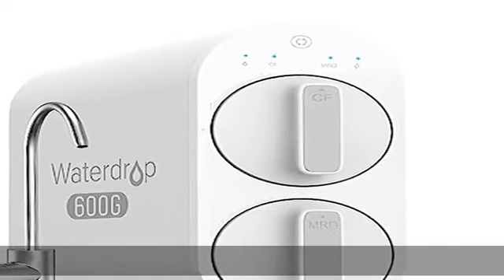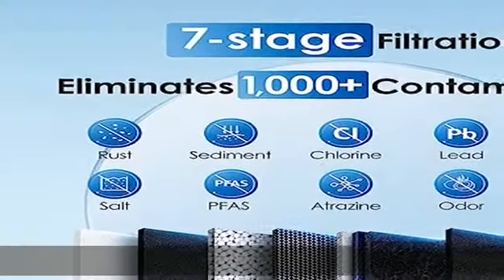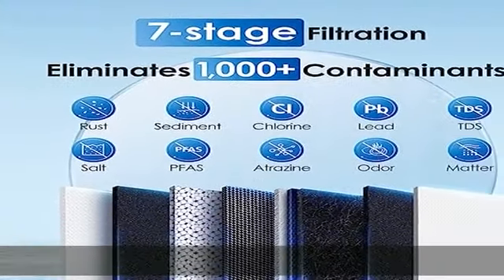About this item: two filters are included in the package. Search WDG2P600W for replacement filters.